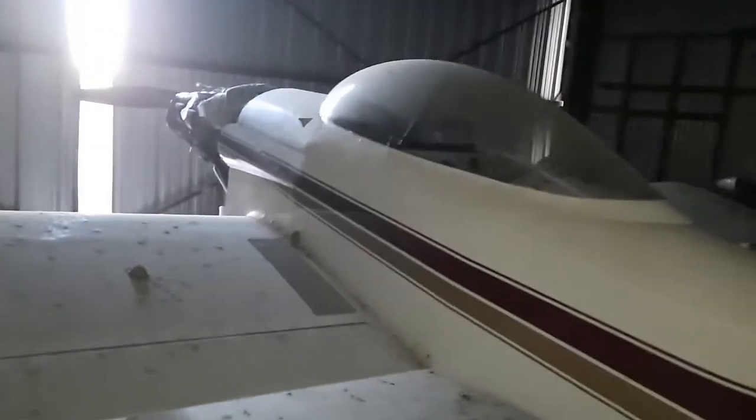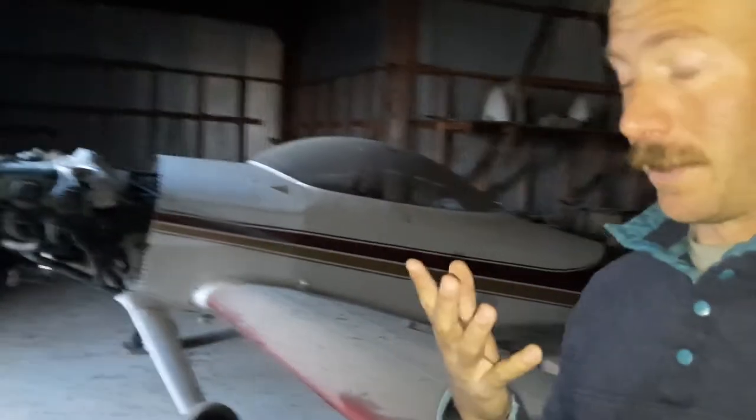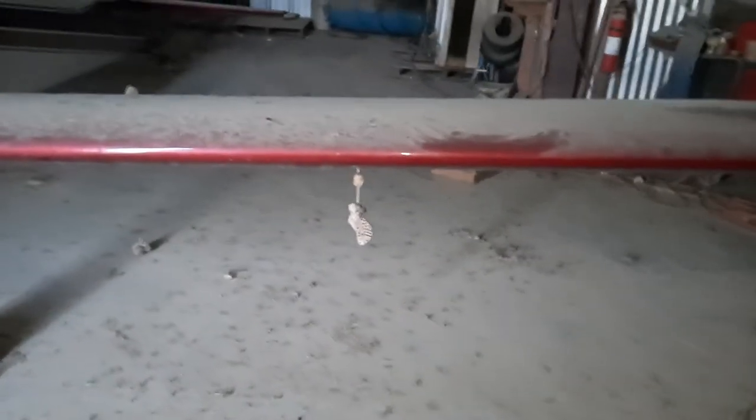I believe this is an RV-4 — if you know the exact model and I'm wrong, let me know in the comments below. I just had to show this because it caught my eye while I was walking the vicinity of the airport. My airplane is actually sitting on the other side of the hangar. I saw this and thought, oh cool, it's a neat project, it's an RV-4 — but then I saw the wasp nest on the pitot tube and thought, wait a second, what's going on here?